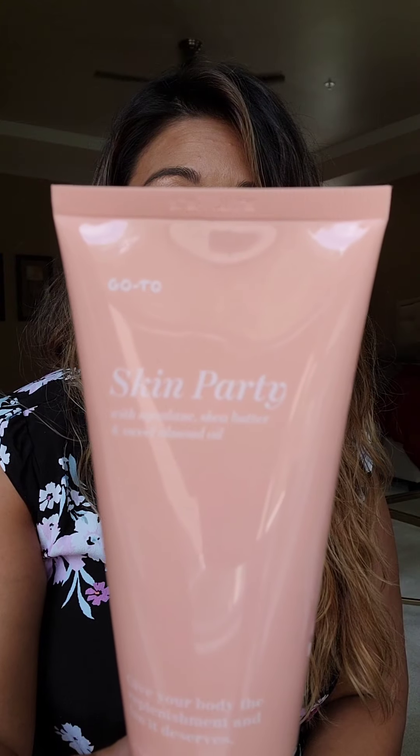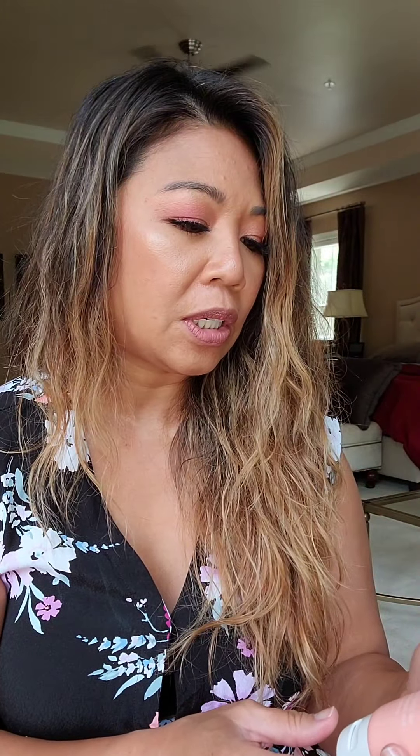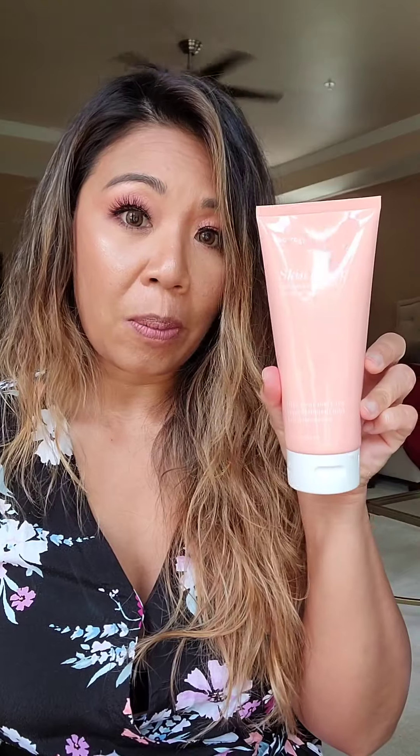For those of you who have dry skin this summer, this product by Go To Skin Party is deeply hydrating. It's a great lotion that you can put on those rough patches of skin that you may have. Just put this on after a shower or any time you need hydration. It has almond oil and shea butter in it, so this is a great product to use.